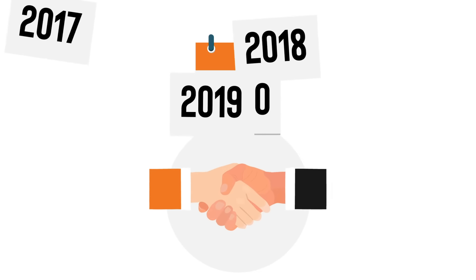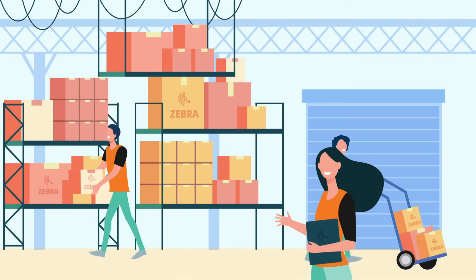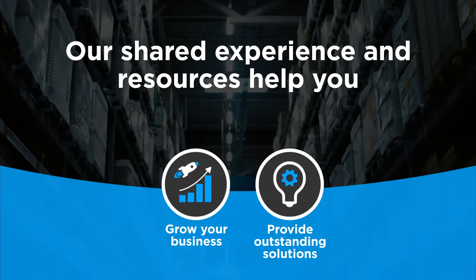ScanSource has been a proud Zebra partner for 30 years. We make sure our partners are equipped to sell Zebra products with confidence and ease. Our shared experience and resources help you grow your business and provide outstanding solutions to your customers.